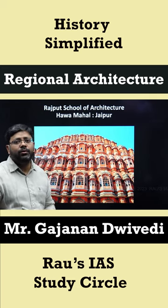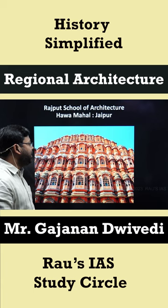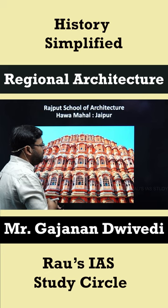The Mughal style of architecture gave rise to some regional schools of architecture. One of the most prominent examples is the Rajput school of architecture, whose speciality is the hanging balcony. The best example is the Hawa Mahal of Jaipur.